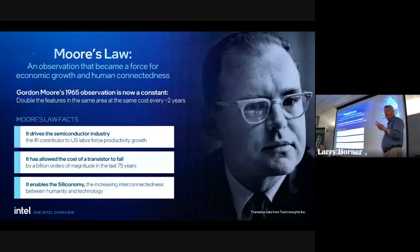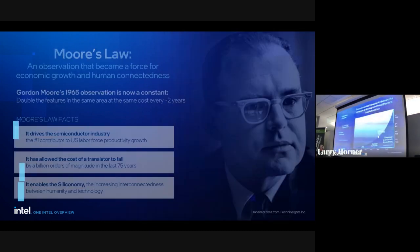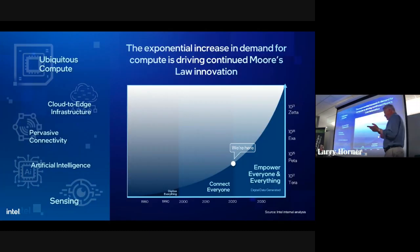Moore's Law is not dead — I have to say it three times. It's clearly not a law; it's a motivation, the thing that drives us to continually push technology forward at an ever-increasing pace. As our CEO says, Moore's Law doesn't die until we've exhausted the periodic table. We're not going to use radioactive materials anytime soon, but we've got a ways to go.